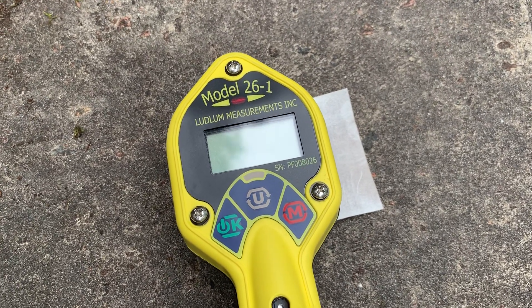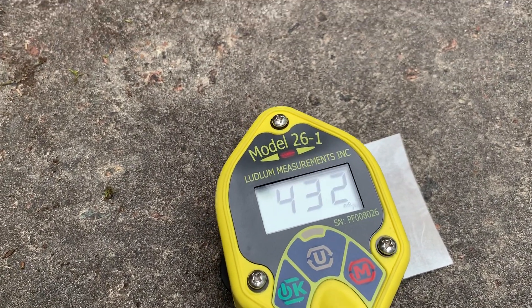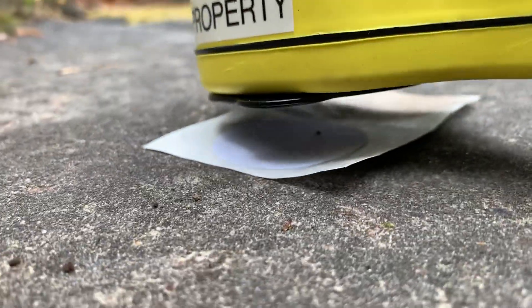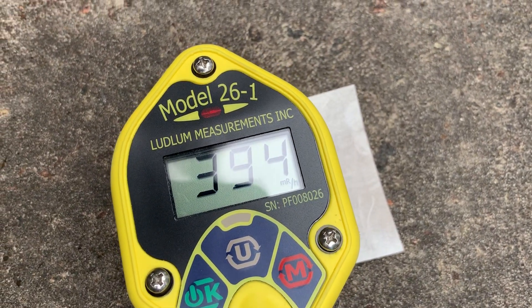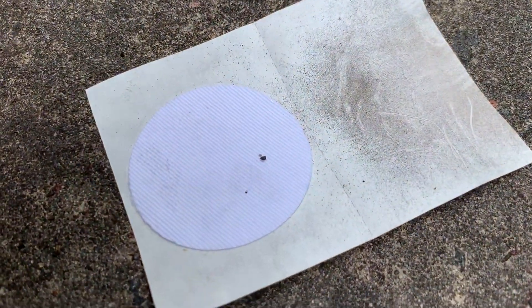We're maxing out at 500 mR per hour, and I'm still a half inch to an inch away, maxing out at 500 mR per hour. So a very hot little particle, very, very small.